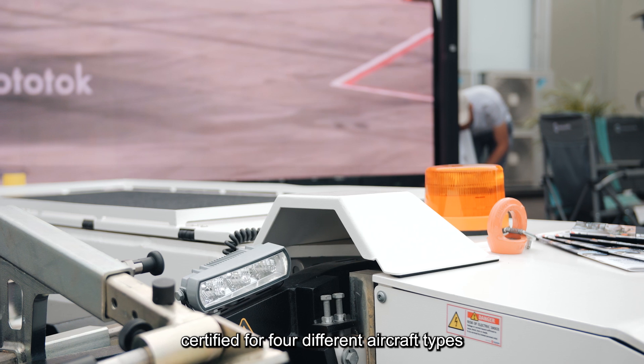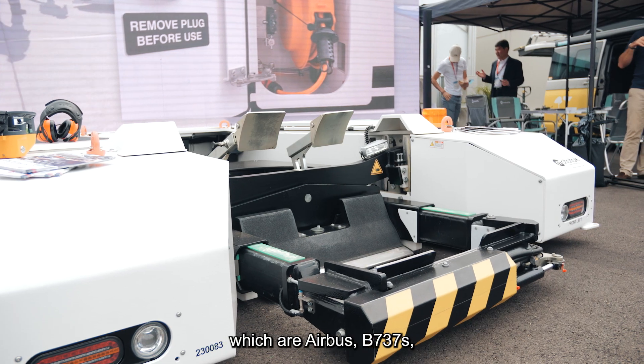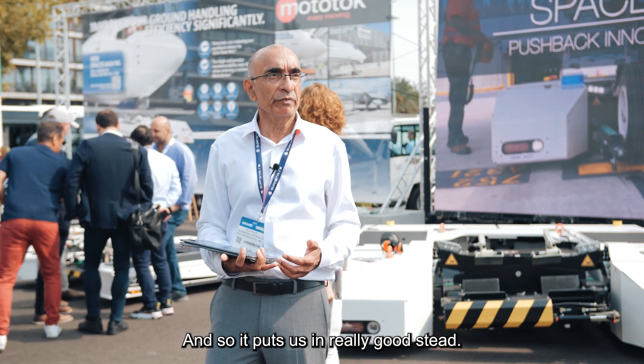The Spacer 8600 NG is for commercial aviation. It's certified for four different aircraft types: the Airbus, the 737s, the MHRJs, and Embraer aircraft.